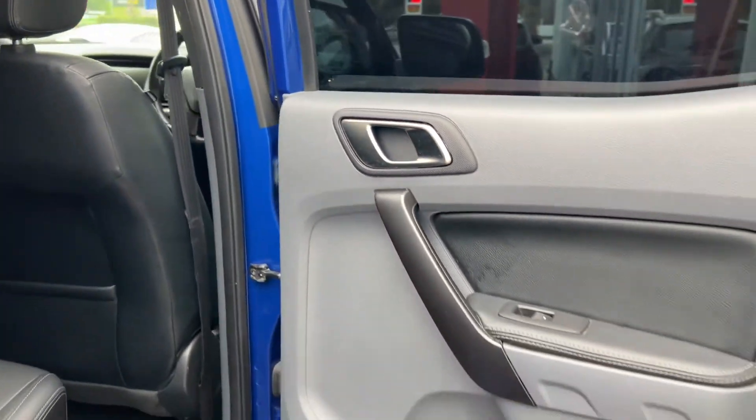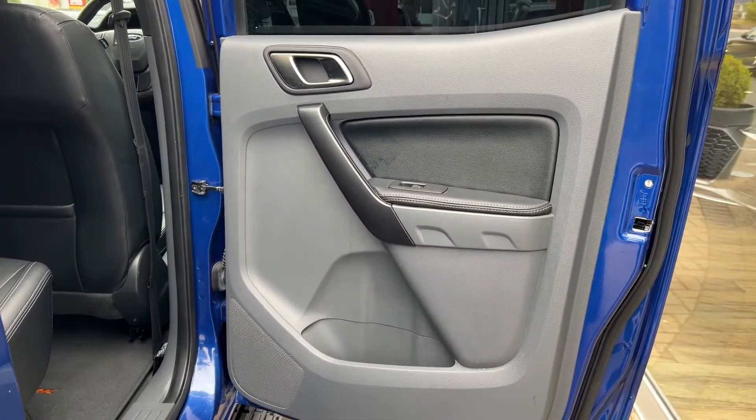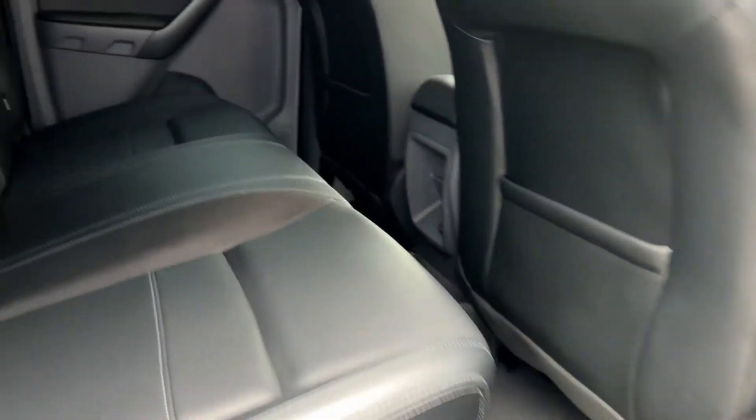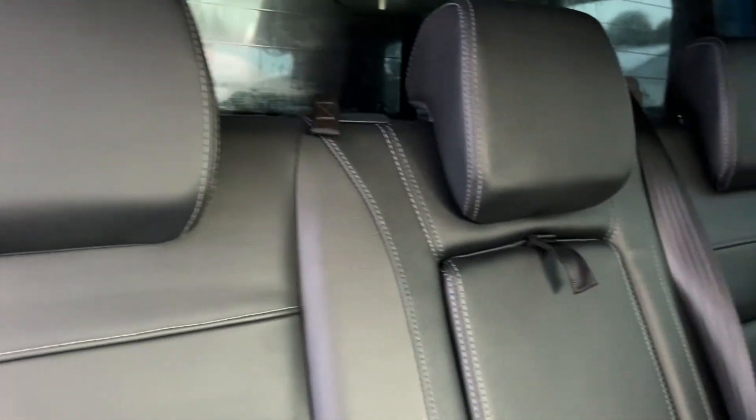We'll take our first look inside, beginning with the rear seats. The door card houses the speakers for the audio and the electric controls for the windows. You can see the Wildtrack branded floor mats there. The seats themselves are finished in black leather and in a fantastic condition as you can see.